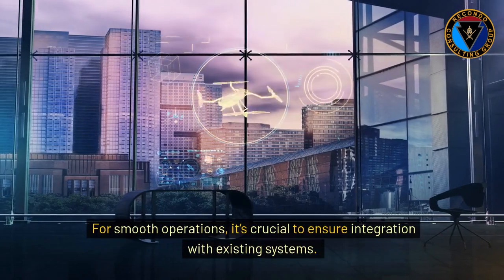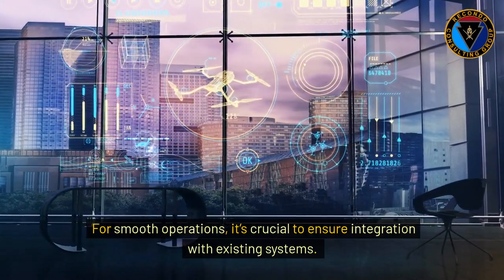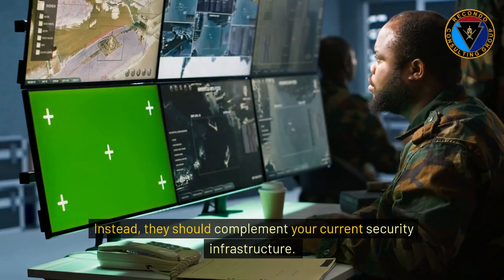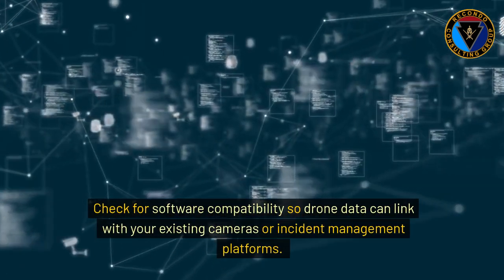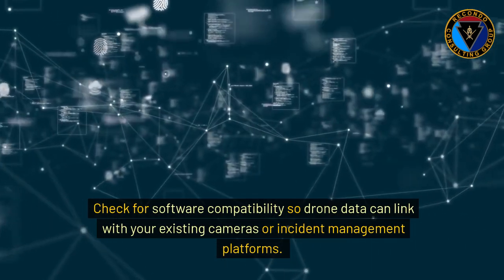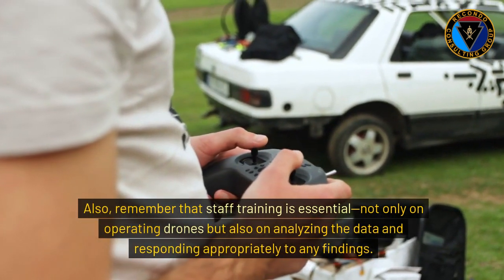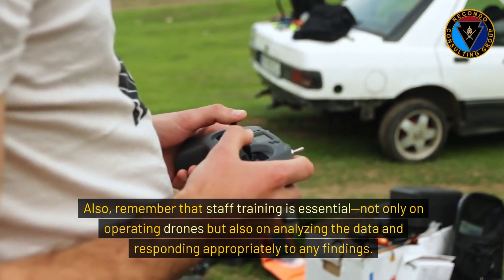For smooth operations, it's crucial to ensure integration with existing systems. Your drones shouldn't work in isolation. Instead, they should complement your current security infrastructure. Check for software compatibility so drone data can link with your existing cameras or incident management platforms. Also, remember that staff training is essential, not only on operating drones, but also on analyzing the data and responding appropriately to any findings.